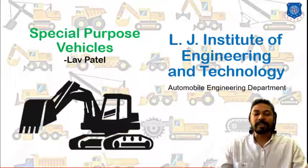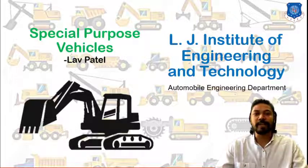Hello friends, welcome to the lecture series of subject Special Purpose Vehicle. I am Prof. Law Patryo from Merger Institute of Engineering and Technology.